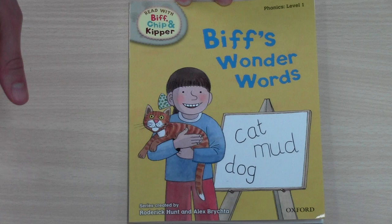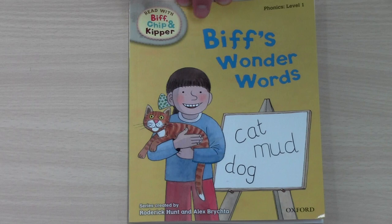Hello everyone, this is Mr. Max here. You can say hello Mr. Max! Hello! Today we're going to read this book — it's called Biff's Wonder Words. But first, let's play a game.